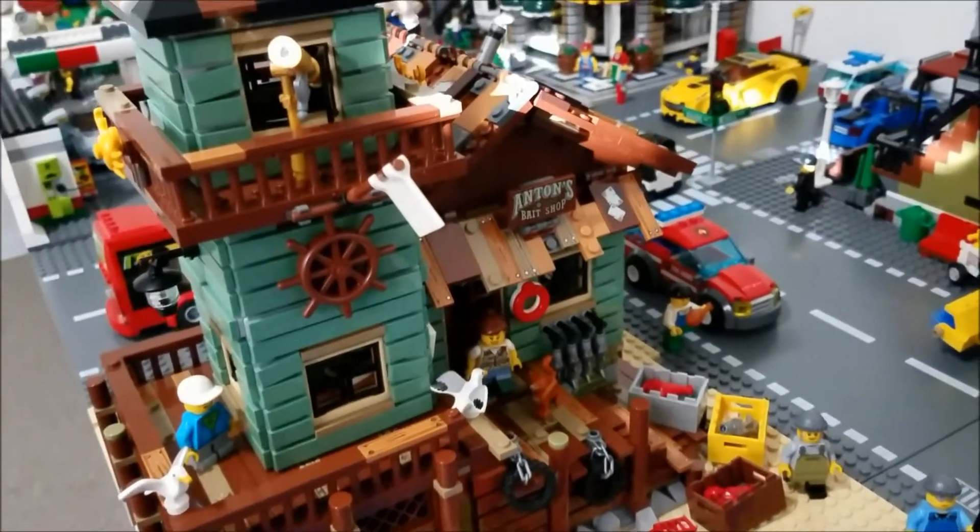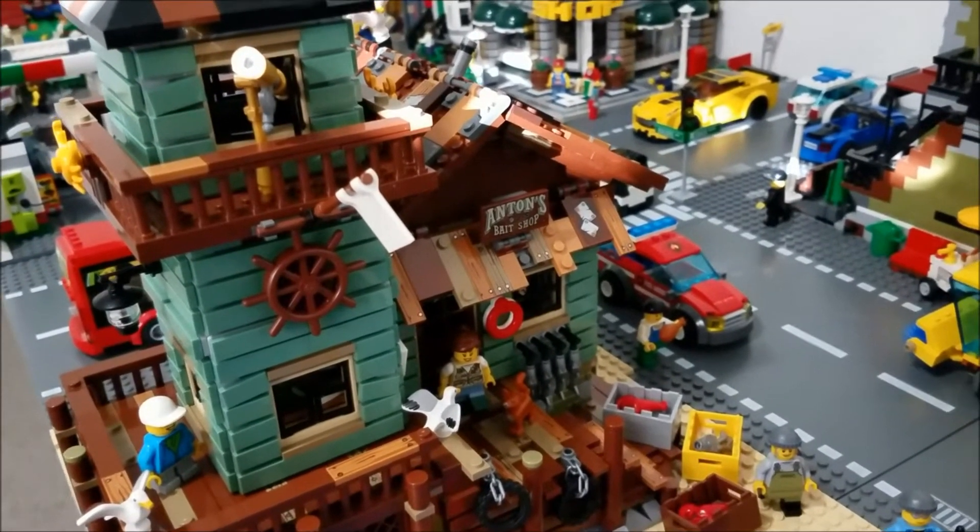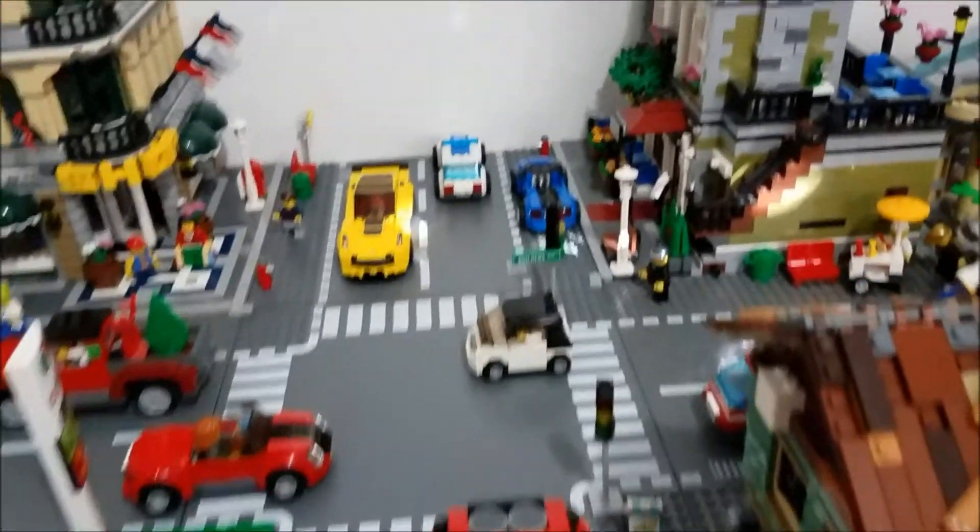On the other side of the ocean we have a new inclusion to the city — the old fishing store. I've fallen in love with this set and it is my favorite LEGO set of all time.